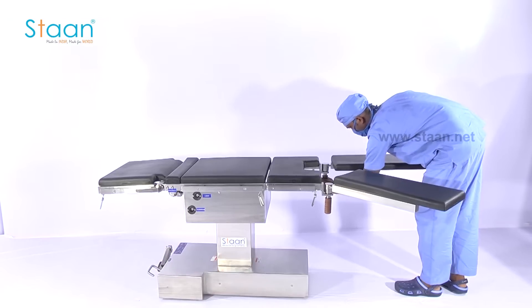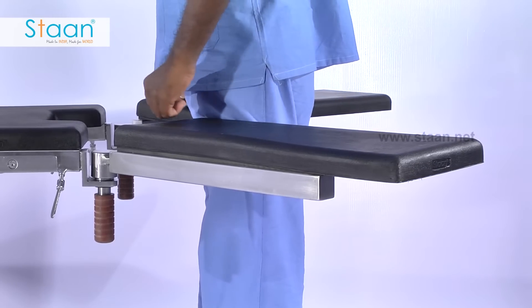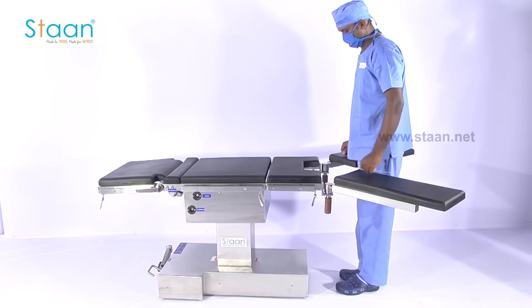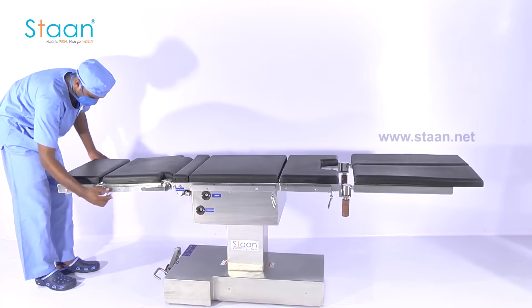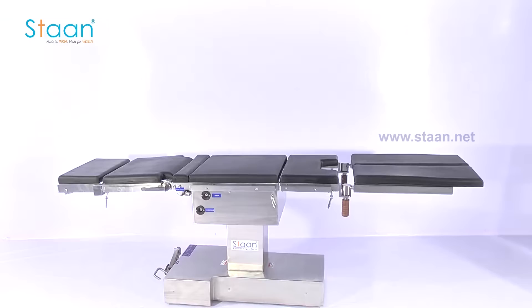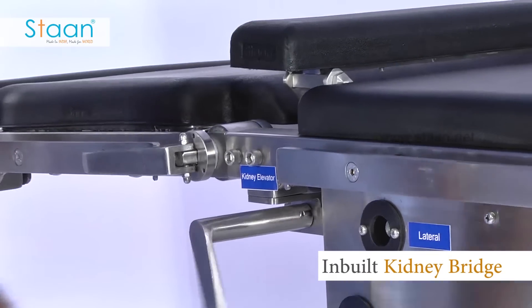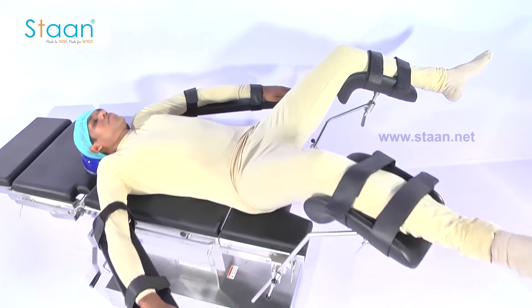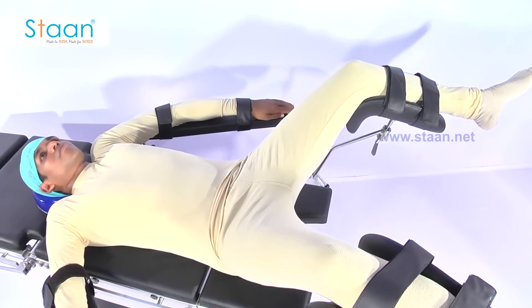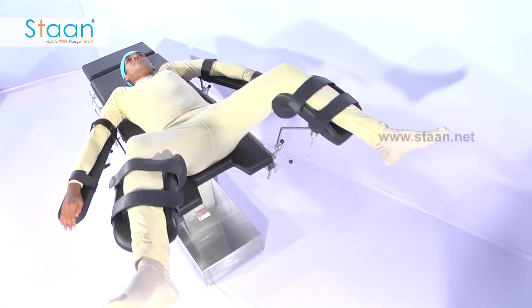The leg beds are abductable and the table top is reversible. The table top has an inbuilt kidney bridge. The table is designed in such a way that it provides more space and comfort for the surgeons to operate.